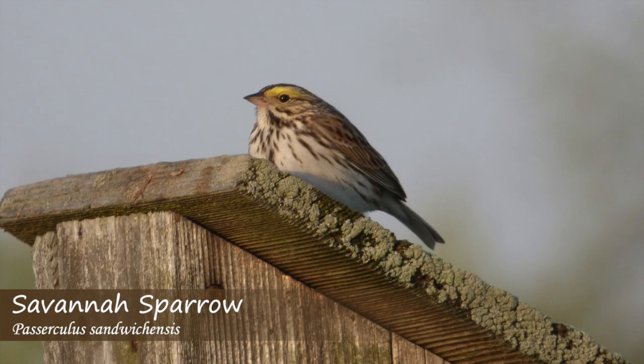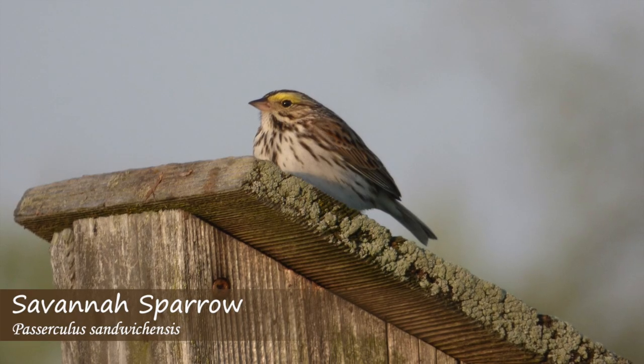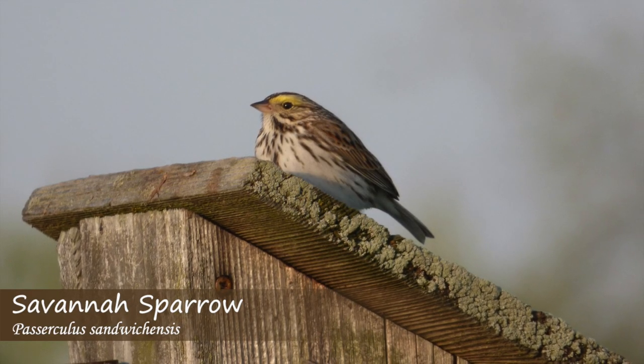Savannah sparrows have a fairly raspy vocalization that sounds like: zit, zit, zit, zee, zay — or take, take, take it easy. They can often be seen singing in open areas.